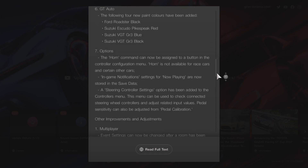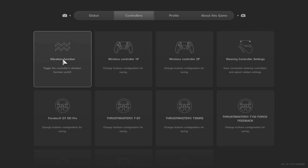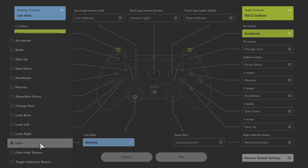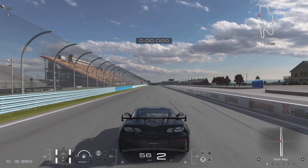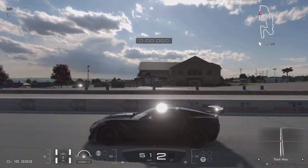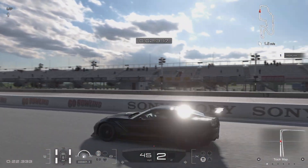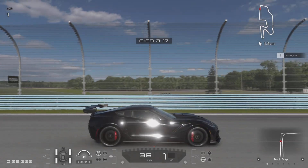Next up is Options. The horn command has now been assigned to a button in the controller configuration menu — note that horn is not available for car races and certain other cars. If you press start and go to Options, then Controllers, you can assign the horn. Mine was previously on the flash lights button, so I swapped that for the horn. They've also changed the 360-degree viewing of the car, which looks absolutely amazing — horn and 360 view, super happy about that.